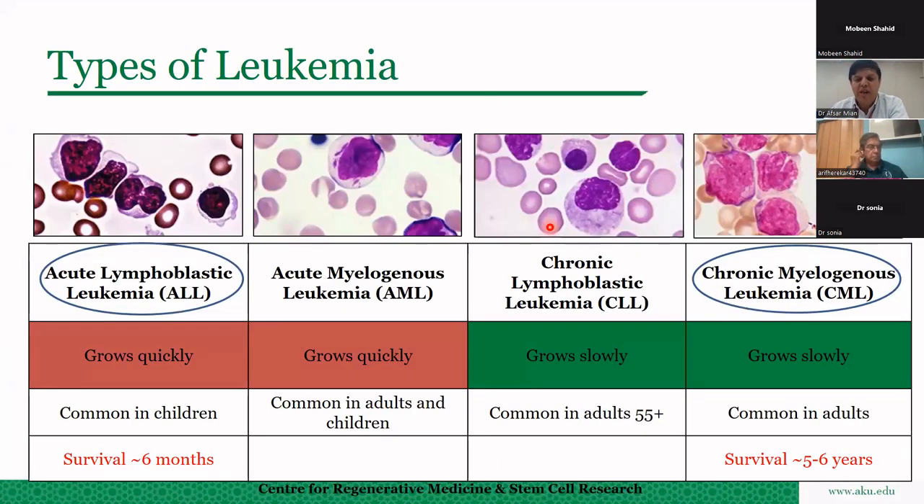There are four different types of leukemia: acute lymphocytic leukemia, acute myelogenous leukemia, chronic lymphocytic leukemia, and chronic myelogenic leukemia. These leukemias differ in how quickly they progress. Acute lymphocytic leukemia and acute myelogenous leukemia grow very quickly, while the other two grow slowly. The acute forms are seen in children, are very aggressive diseases, and the survival rate if the patient is not treated is only six months. Today I will discuss the two types of leukemia in which the common gene BCR-ABL is involved: chronic myelogenous leukemia and acute lymphocytic leukemia.